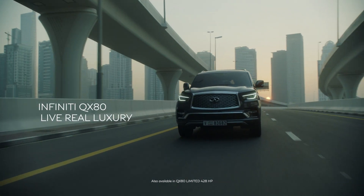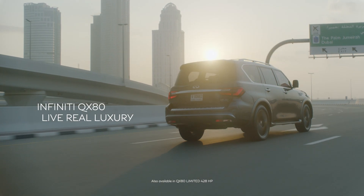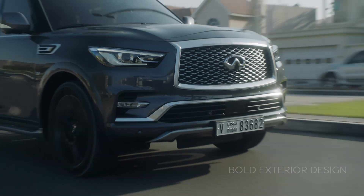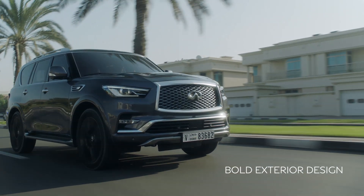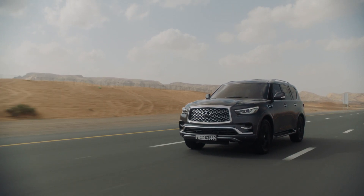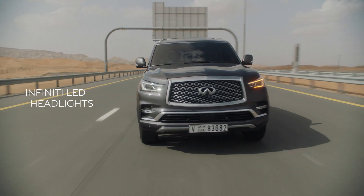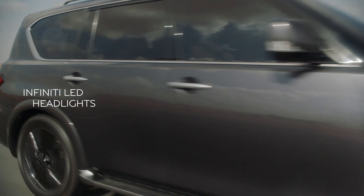Live real luxury in the Infiniti QX80. A front fascia and bold exterior curves complete a more commanding presence, bringing an altogether luxurious and aggressive profile. Signature Infiniti LED headlights emulate the human eye.